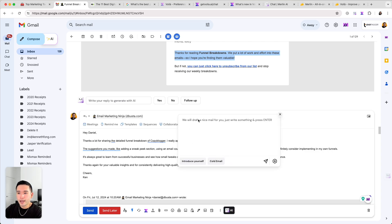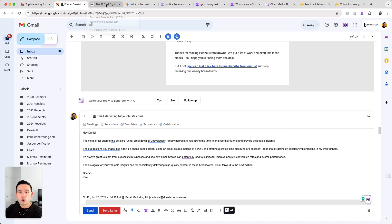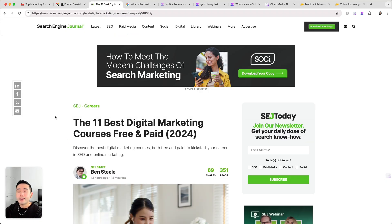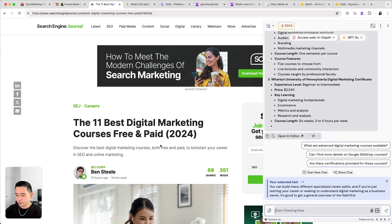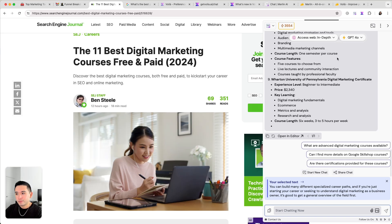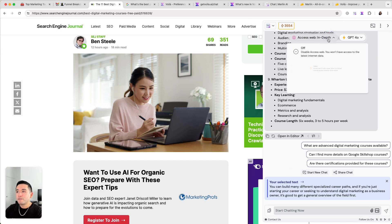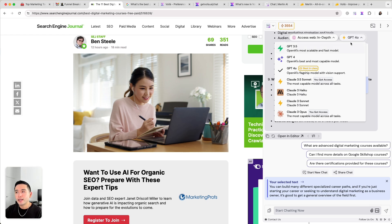With Merlin there's also an icon you can click to have Merlin generate an email reply as well. You can also use it across other websites. You can toggle Merlin by typing Ctrl+M, and on the right-hand side you'll see the chat. You can chat with Merlin however you want, have it access the web, and choose the AI model.